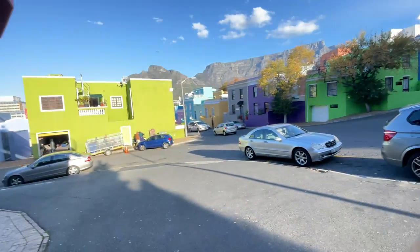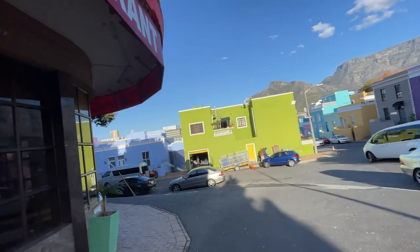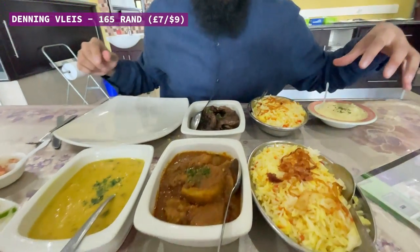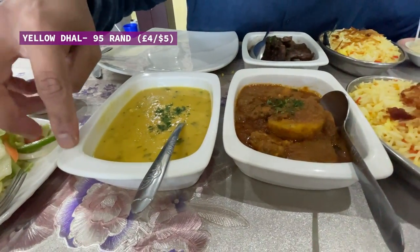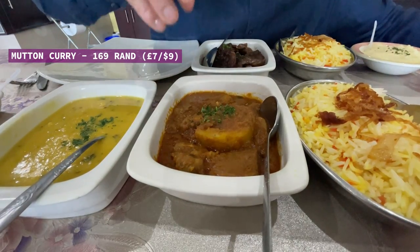I've come to the beautiful area of Bo-Kaap with its colorful houses — one of the more touristy and historical areas of Cape Town. We've come to a restaurant called Bismillah Restaurant. We ordered a denningvleis — a traditional Cape Malay dish of lamb chops in a sweet-sour brown onion tamarind sauce — with rice and mashed potato for 165 rand. We also have dal (yellow lentils) for 95 rand with rice.